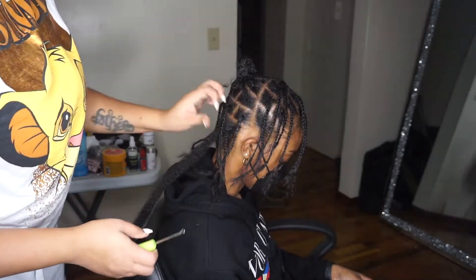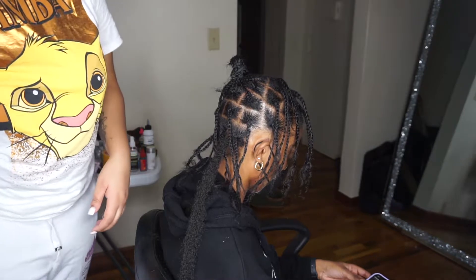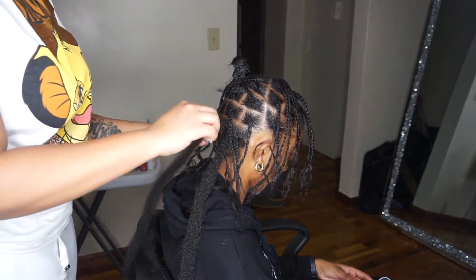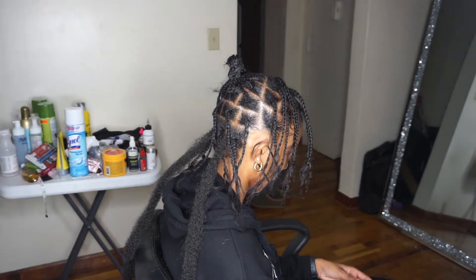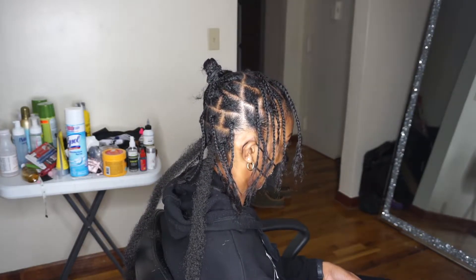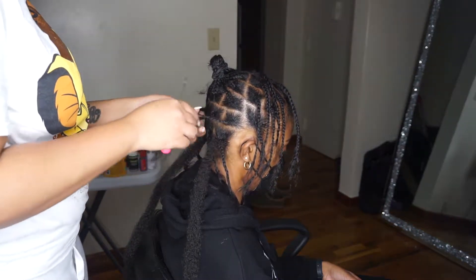Hey y'all, welcome back to my channel SugarCene. I'm back with another video. In this video I'll be showing you guys what I do in a day as a hairstylist. This is my first client for the day. I usually take two to three clients a day — today I have three, the last client being my cousin. This client is getting 18-inch butterfly locks. I call them distressed locks on my website. If you guys would like to book, I'll leave the link down below.